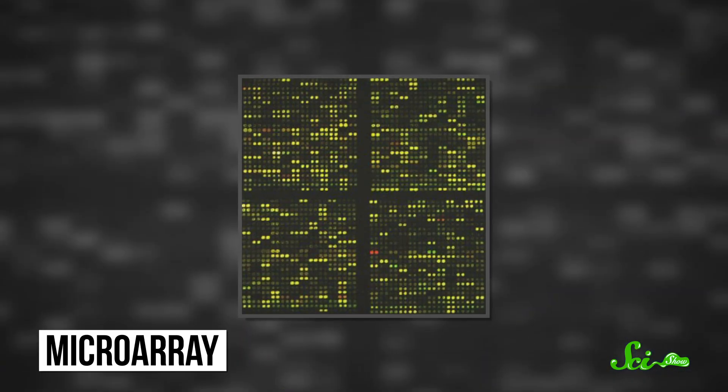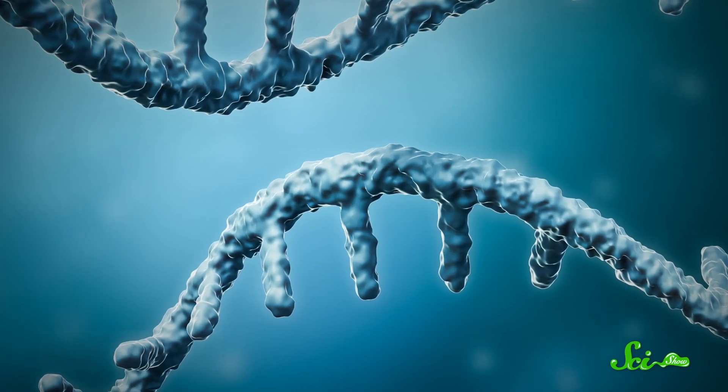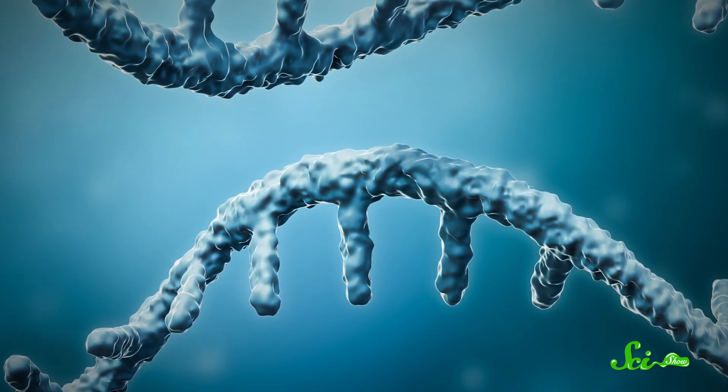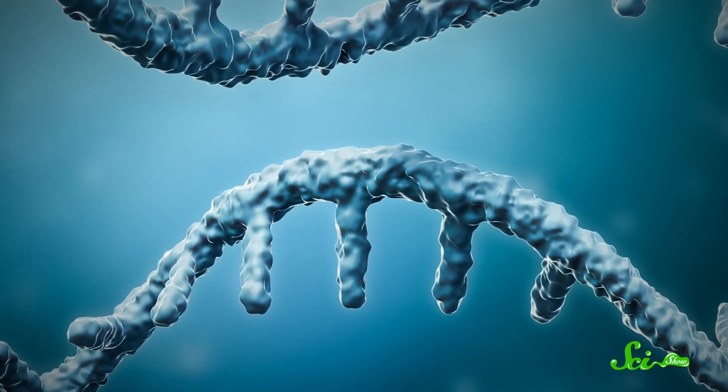Microarrays are slides that are printed with tens of thousands of tiny spots of DNA in specific positions. Those bits of DNA can match up with messenger RNA in a sample. Since mRNA is made when genes are expressed, microarrays tell us which genes in a sample are active, and which aren't. These tools are relatively accessible and rely on open-source software, so you don't have to blow all your funding to use them. While these aren't used directly in the field, at least not yet, microarrays make field research better and faster.